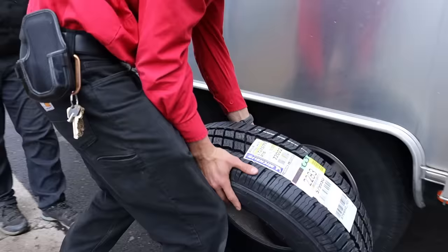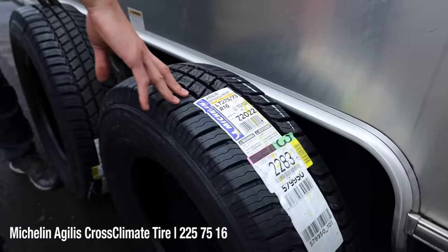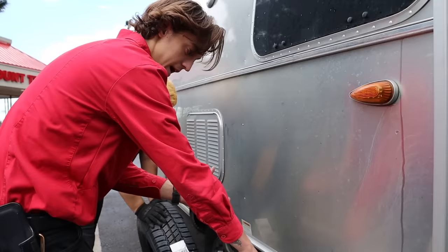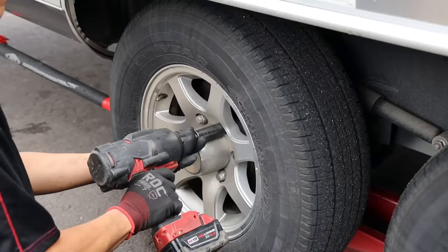The Michelin tires are now on — size 225/75/16. They look like they fit well, and you need at least two inches of separation between the front and rear tires so the axles have room to move. Much better clearance than what we were seeing with the Goodyear Endurance on the 16-inch rim, which was literally touching. The tech will get these finished up.